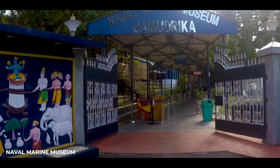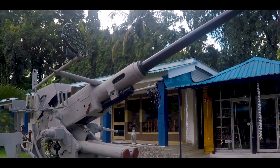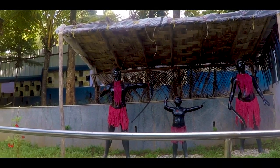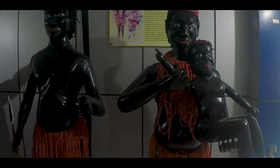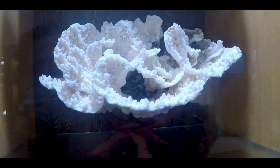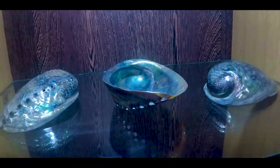The first place we are going to visit is the Naval Marine Museum. This museum gave me an insight of what I can expect here in Andamans. You are greeted with a skeleton of a blue whale. Here you are also introduced to the life of Andaman's indigenous Jarwa tribe. We also get a glimpse of the abundant corals and shells we are about to witness here in the Andamans.